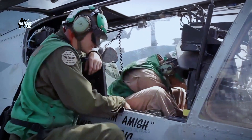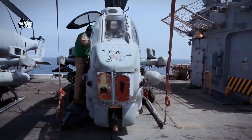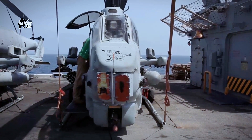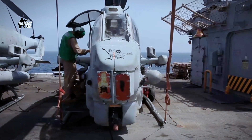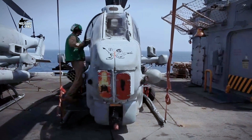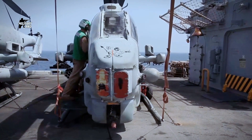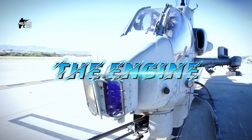The AH-1W Super Cobra can fly and provide fire support in both day and night environments. Its avionics, engines, and weapons were substantially upgraded compared with the previous version. It is fitted with a night targeting system which includes a forward-looking infrared (FLIR), low-light TV camera, laser rangefinder, and an auto-track system.